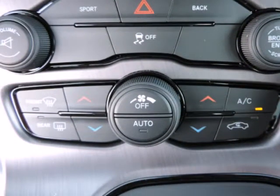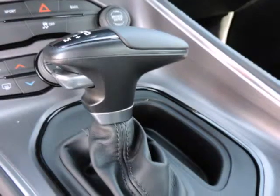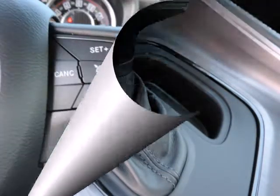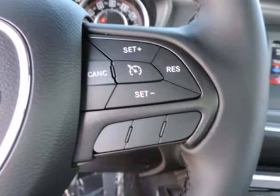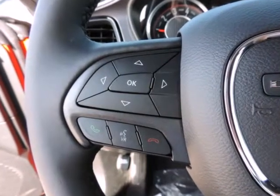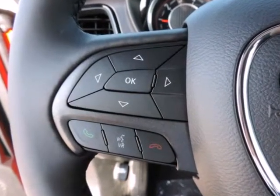For the truly power-hungry, the new SRT Hellcat boasts an incredible 707 horsepower and 650 pound-feet of torque, with 0 to 60 miles per hour coming in under 4 seconds and a top speed close to 200 MPH.